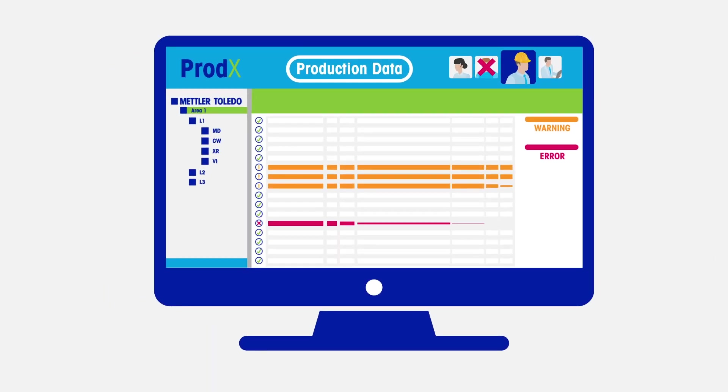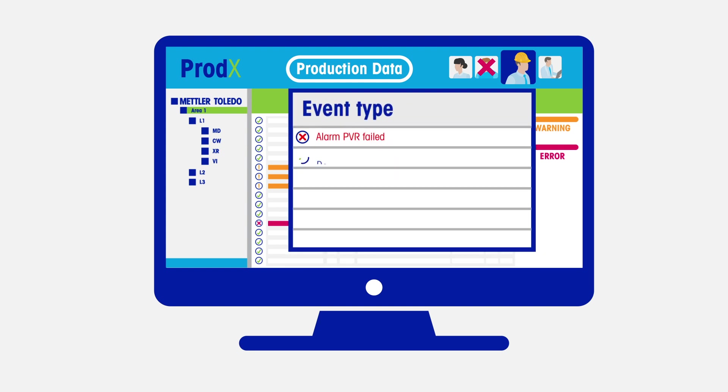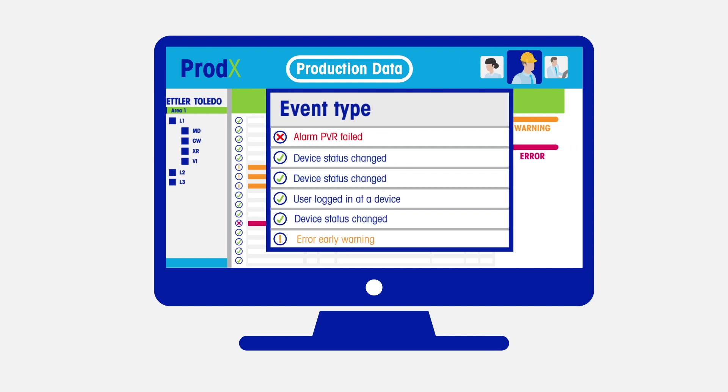Prodex logs all product and parameter changes on all linked inspection devices, providing complete transparency of all operator interactions. This ensures production parameter changes are only carried out and logged by authorised personnel.